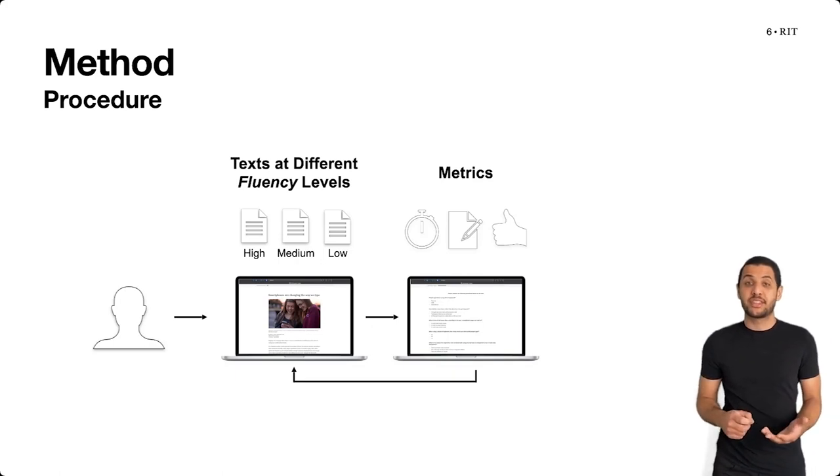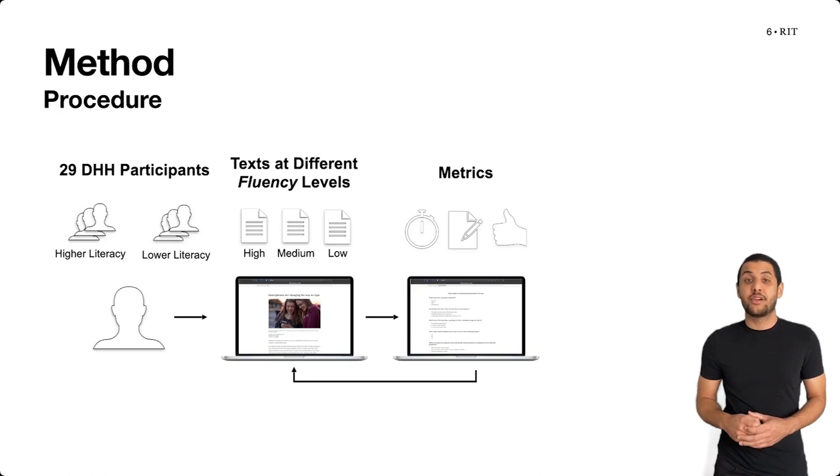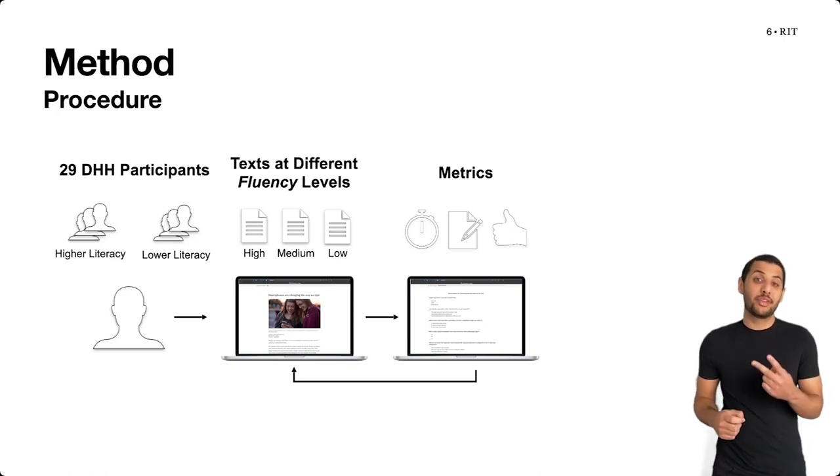Then participants responded to the metrics presented in the previous slide. Our 29 participants also completed a standardized literacy test, which allowed us to group them into two groups based on their literacy skill, and we analyzed the results from each group separately.